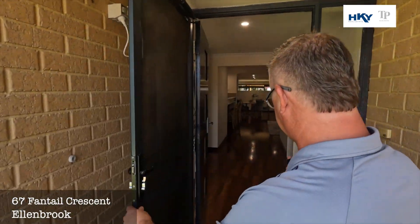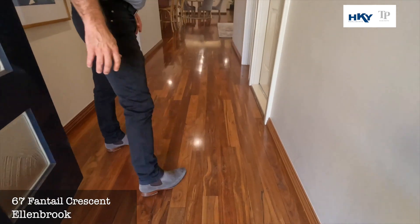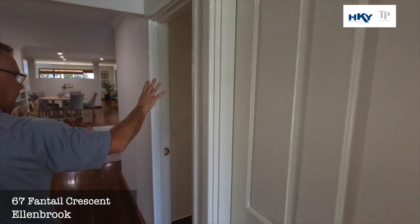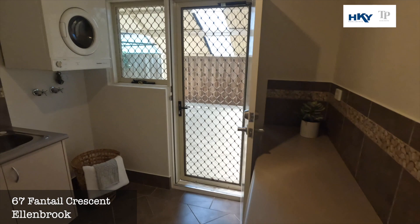Security door to the front, and you'll see the striking timber floors throughout. Access in from the double garage and that extra storage. We have a laundry here with plenty of cupboard space.